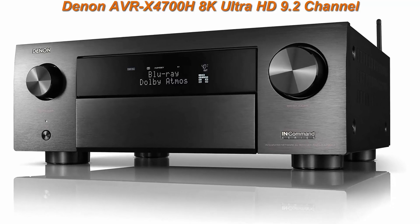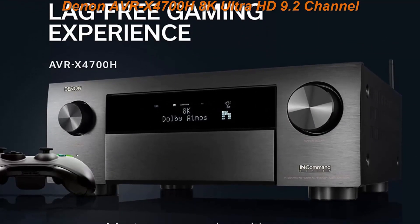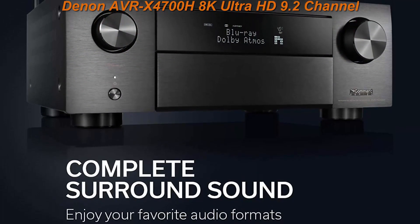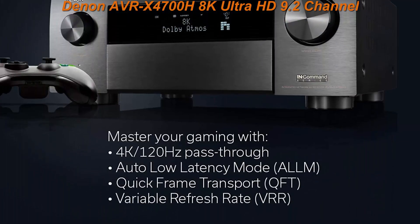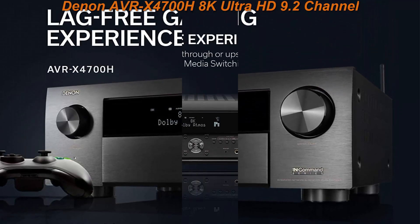Denon AVRX4700H 8K Ultra HD 9.2 Channel, 125W x 9, AV Receiver 2020 Model. Features 3D audio and video with IMAX Enhanced, built for gaming, music streaming, and Alexa Plus HEOS. Unmatched 3D realism for your home theater system.